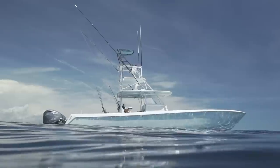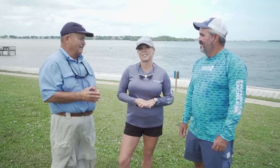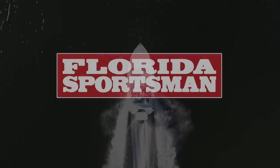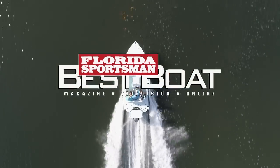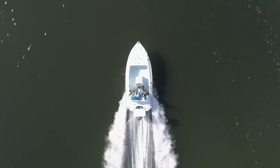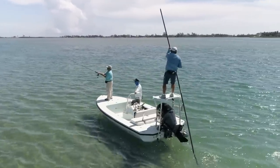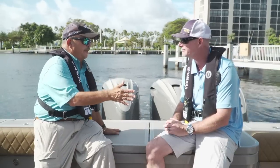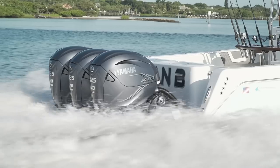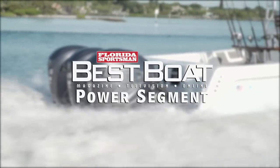I'm disappointed I missed the Contender 44, I'm not going to lie. But I get to see it now with our viewers, so let's look at the boats for the week. When we return, our hosts take a look at a flats boat designed to handle open water chop with ease and fish very shallow waters, the Dolphin 18 Backcountry Pro. But first, let's join our hosts as they discuss the powerful new Yamaha 425 horsepower XTO Offshore in this week's Power Segment.